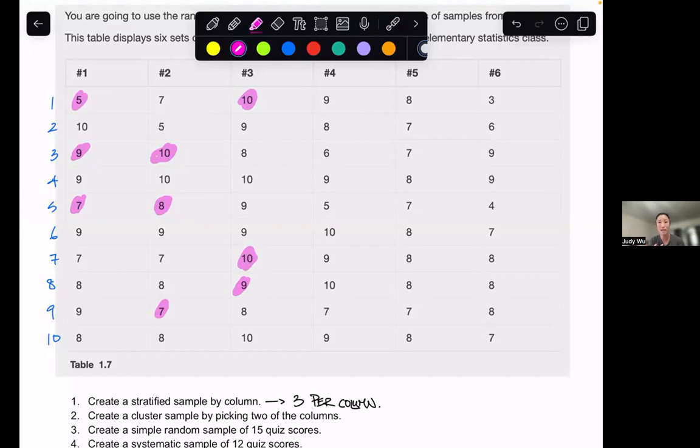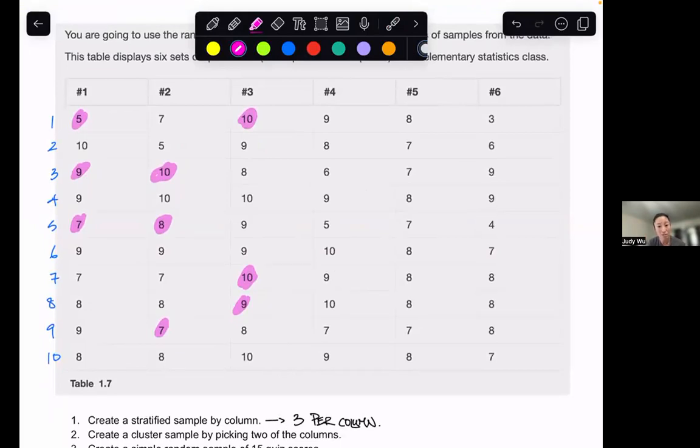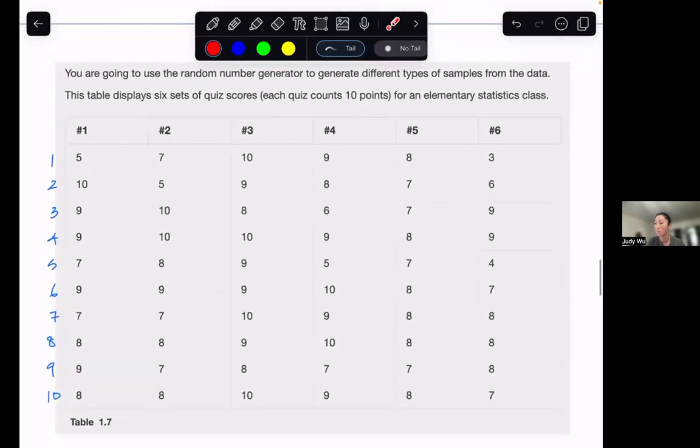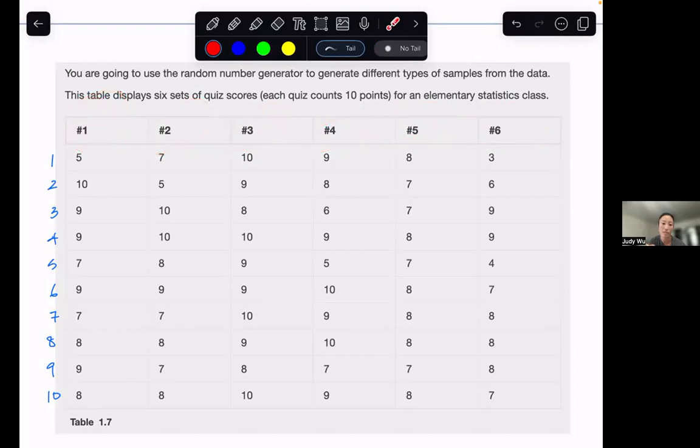I'm going to erase what I have so I can show you how to find a cluster sample — in this case, we want to pick two of the columns. Let's go down and make sure we're reading the directions correctly: create a cluster sample by picking two of the columns.